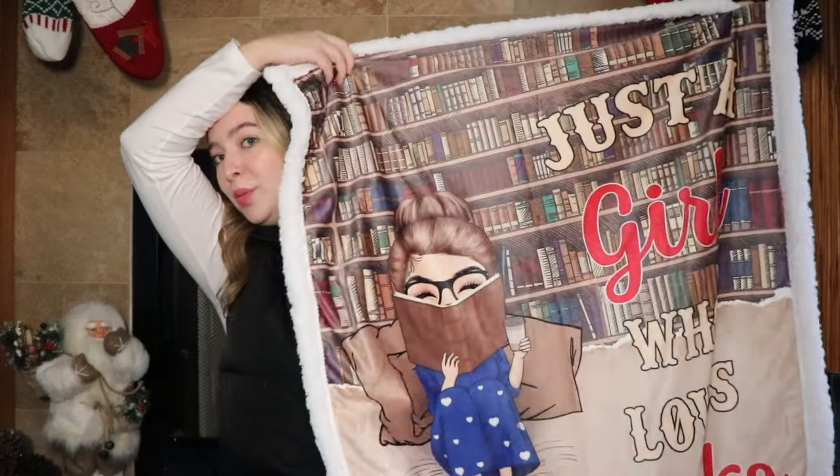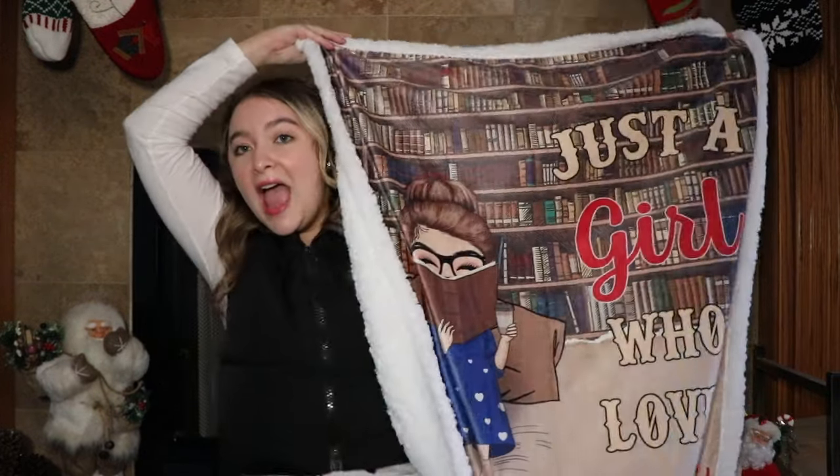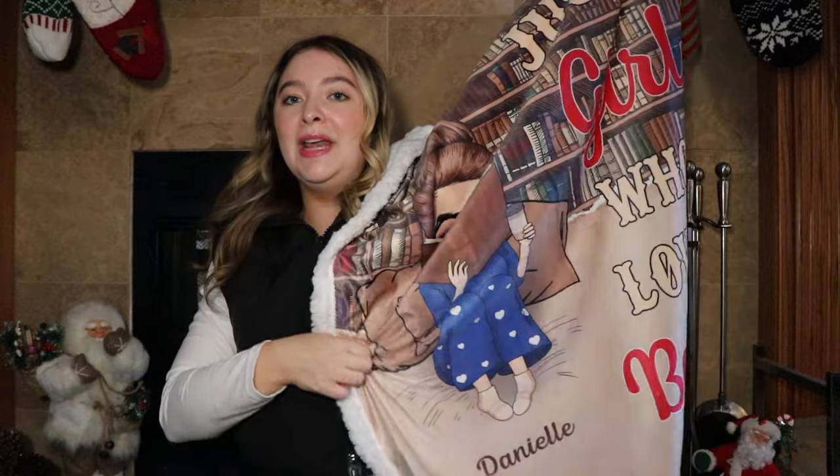I got this mini desktop punching bag — and if you know, you know. I'm going to put someone's picture on here. I definitely need this, especially as a stress reliever. I just think it's so cute and so fun. I got this adorable personalized blanket. It says 'just a girl who loves books' and it's personalized with my name and they made it look just like me. It's the cutest and it's super soft and comfortable — I can't wait to curl up with a good book.